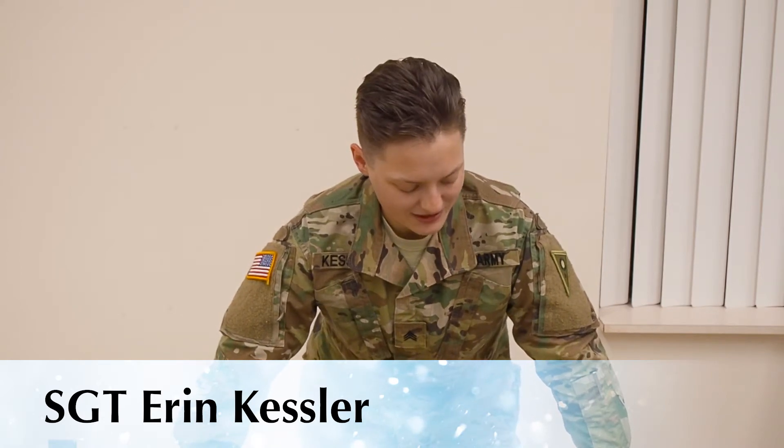My name is Sergeant Eric Kessler. I play the French horn. I'm from Cincinnati, Ohio, and I work on the admin team, and I am a staff arranger here. I am really excited to crush my competition.